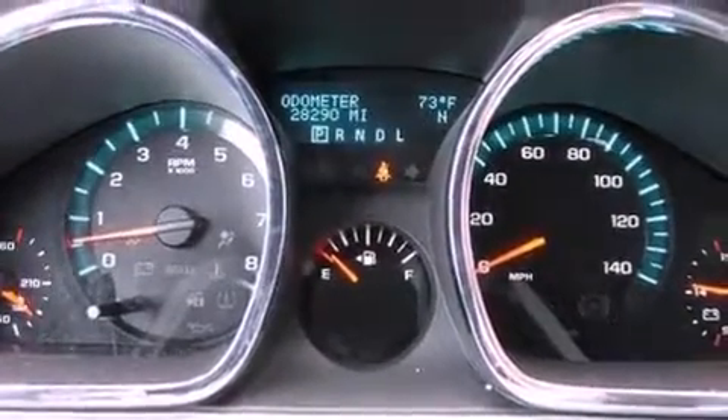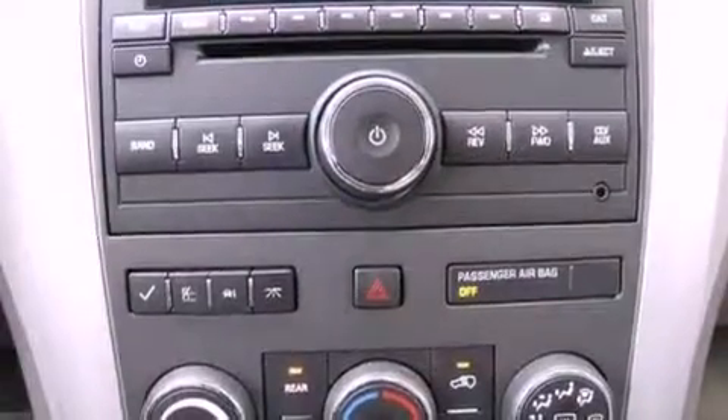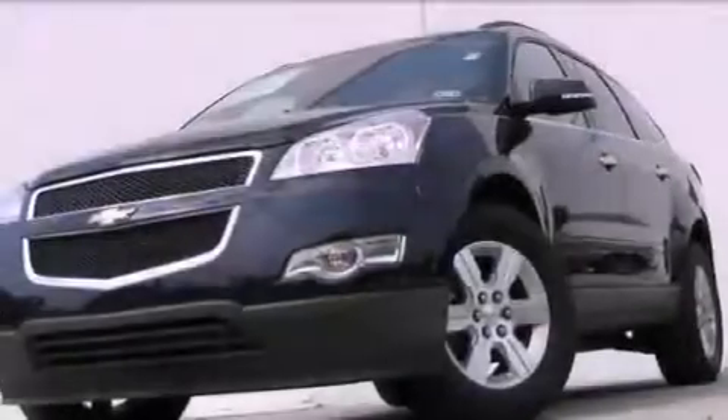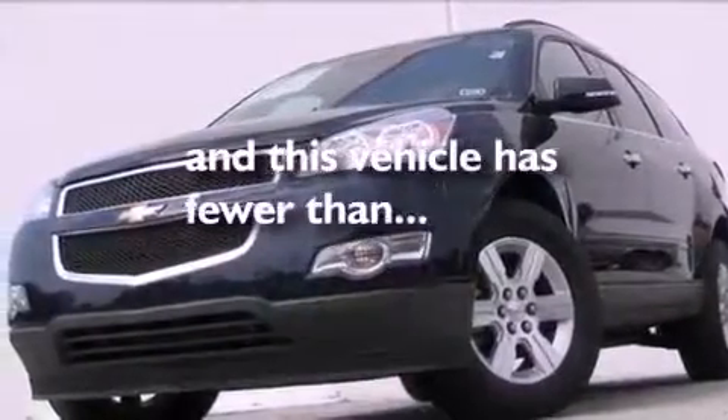Further included features are an illuminated driver's side vanity mirror, privacy glass, an anti-lock braking system, heated side view mirrors, and this vehicle has less than 29,000 miles.